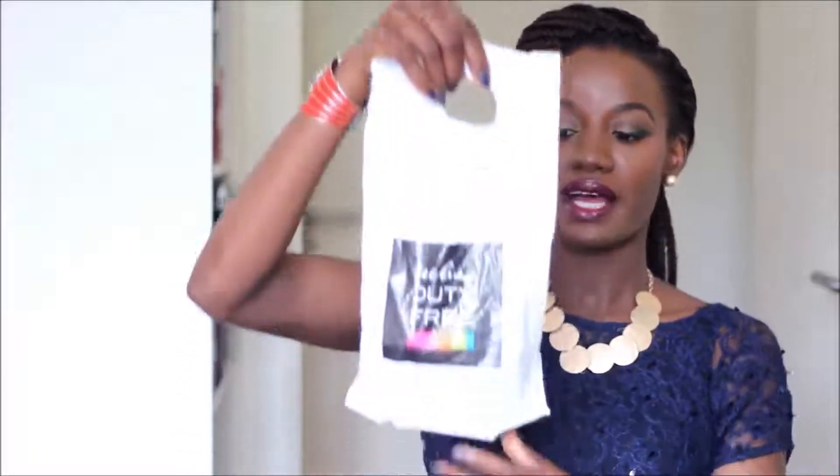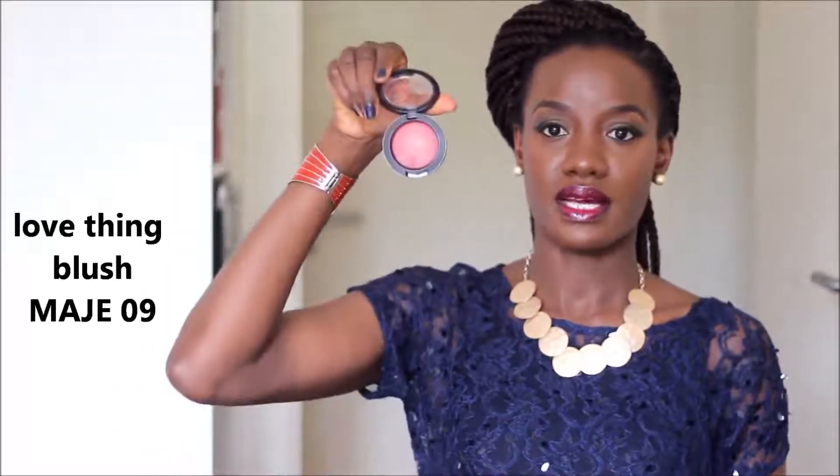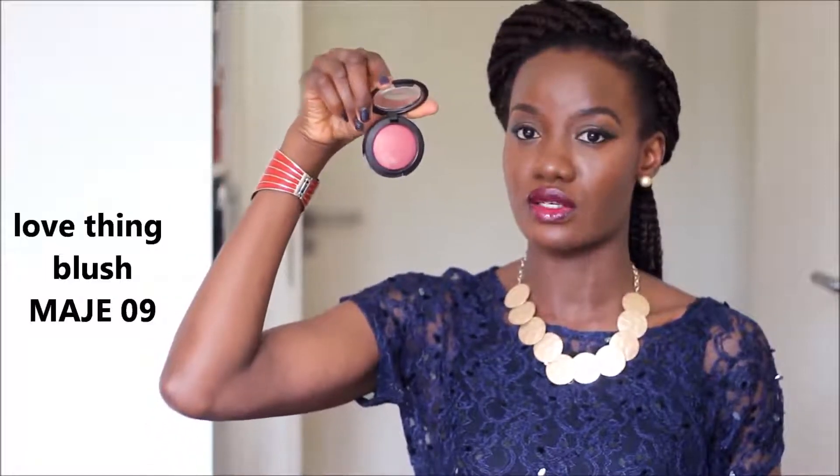Moving on to makeup — I got a few things from Beauty Free. I wanted to try a new blush, so I got a mineralized blush from MAC. It's the Love Paint blush — quite plummy, from the plum family. It looks really nice close to my skin tone and is very pigmented. The great thing about Beauty Free is things are a little cheaper than in-store, though you probably can't return them.